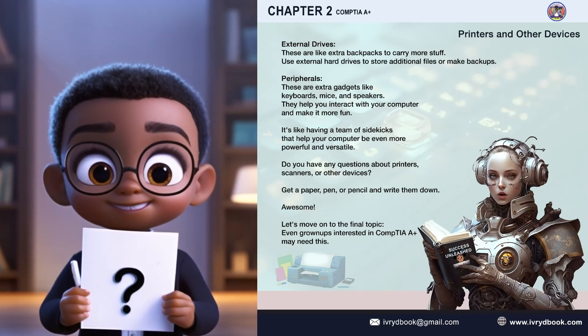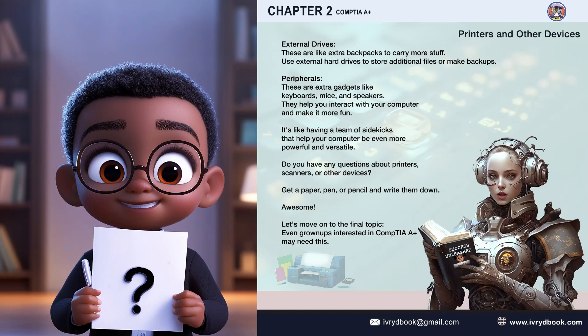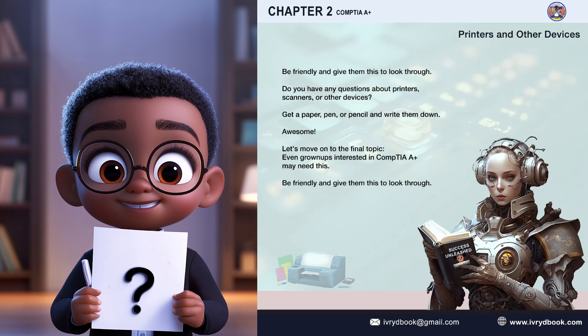Do you have any questions about printers, scanners, or other devices? Get a paper, pen, or pencil and write them down. Awesome. Let's move on to the final topic. Even grown-ups interested in CompTIA A+ may need this. Be friendly and give them this to look through. Thank you.